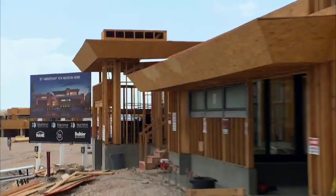Stay tuned for phase four as we chart the progress of the 2013 New American Home.